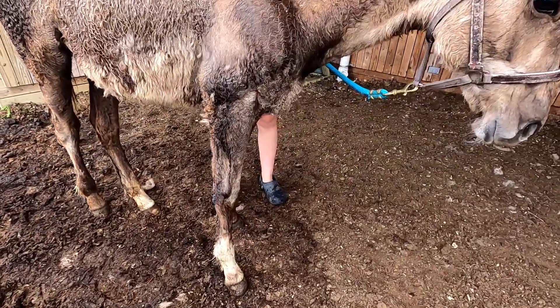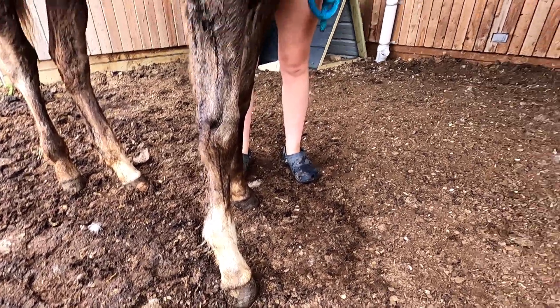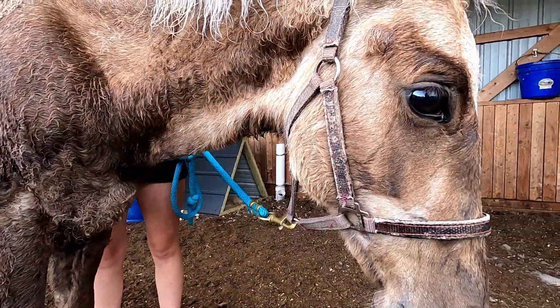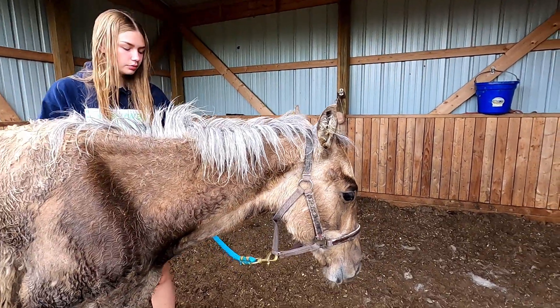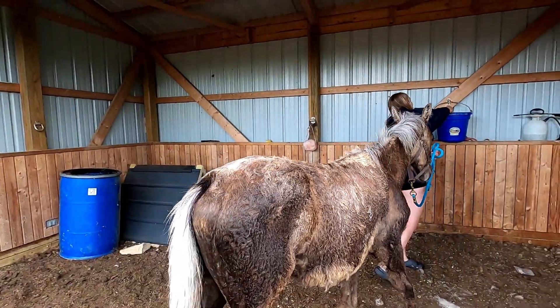Look at those tiny little hooves — those are itty bitty. You've got tiny little feet, little girl. She is going to be a gorgeous horse as she gets older. She actually picks her feet up really well.